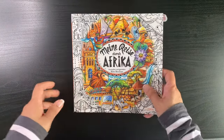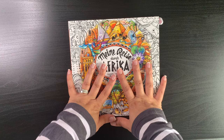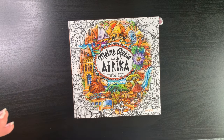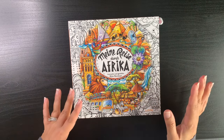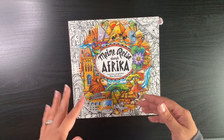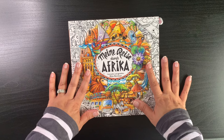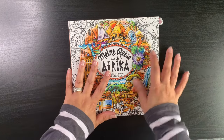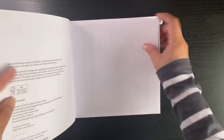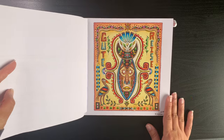I always have Rita Berman's books in the back of my mind — there are pages in the Europa book and the London section I think about. This is Rita Berman's Africa book. I love this book but I'm very intimidated to color in it — I've done one page and then got scared to tackle any others. I love how it turned out though.